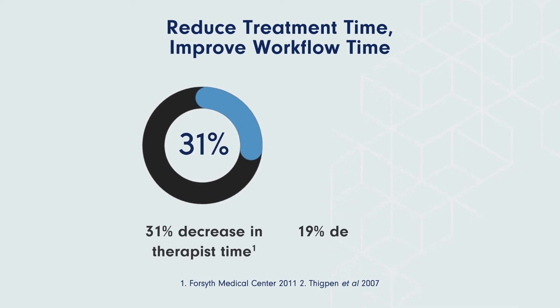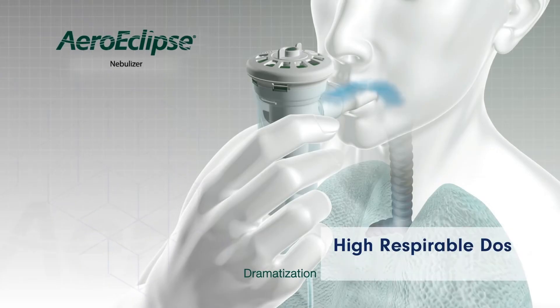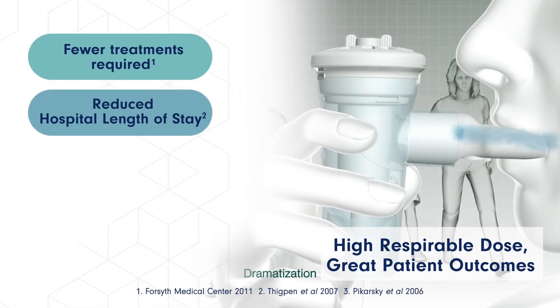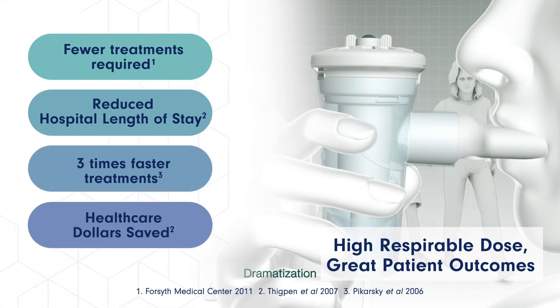Protocols using the AeroEclipse can help reduce treatment times to just 3-5 minutes and improve RT workflows. Studies have shown the high respirable dose delivered can decrease the number of treatments needed and reduce hospital length of stays, further improving staff efficiencies and increasing healthcare dollars saved.